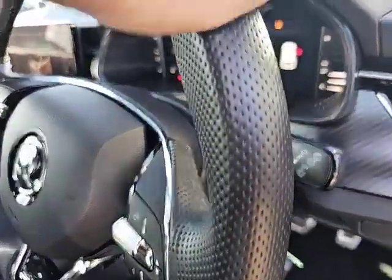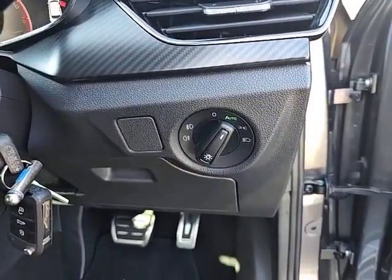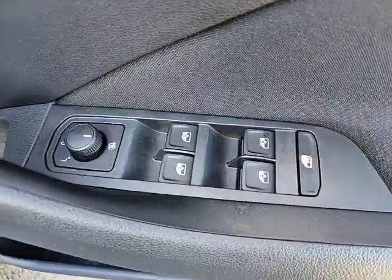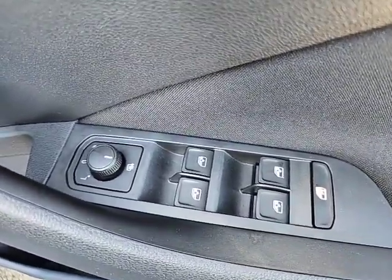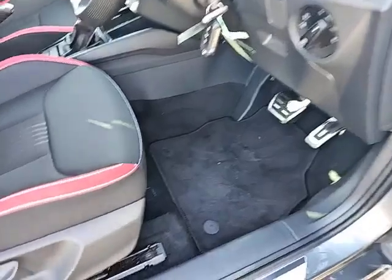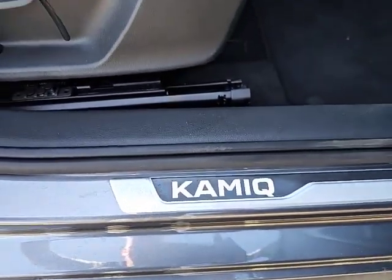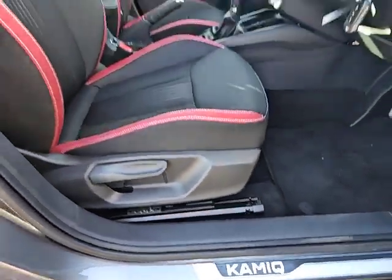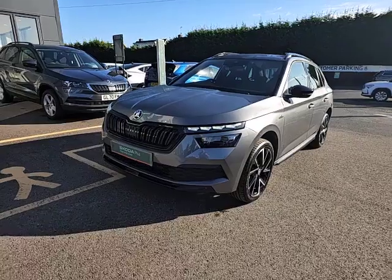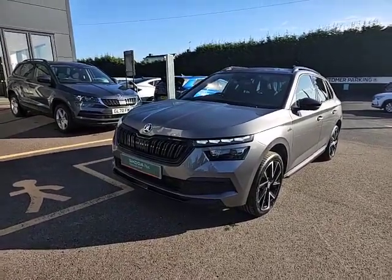With soft touch leather as well. It does come with automatic headlights. Electric windows all around with electrically operated door mirrors which are heated. And again the Karoq logo on the footwell there. All in all a lovely looking car from whatever angle you want to view it, and it looks stunning in the graphite grey.